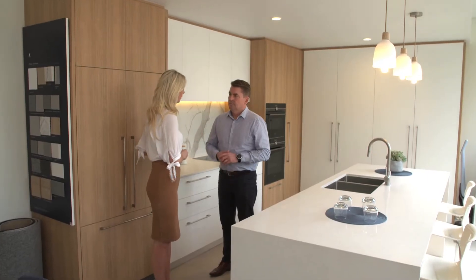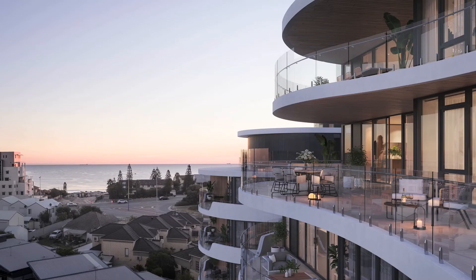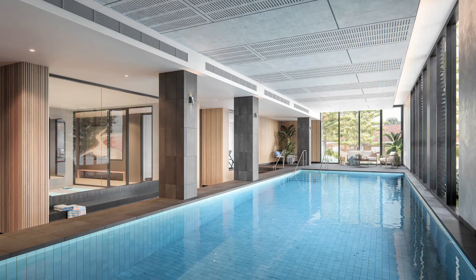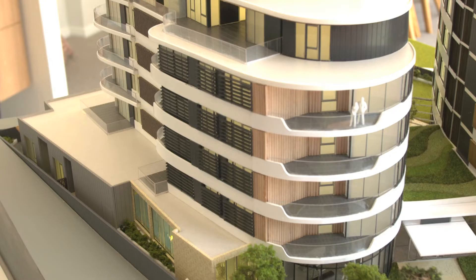Michael, what are the main concerns you hear from people looking to downsize? I think a lot of the people along the coast here are coming out of large family homes, so what we've done is super-sized our apartments. The smallest apartment we have on offer is 98 square metres, ranging up to 212 square metres.